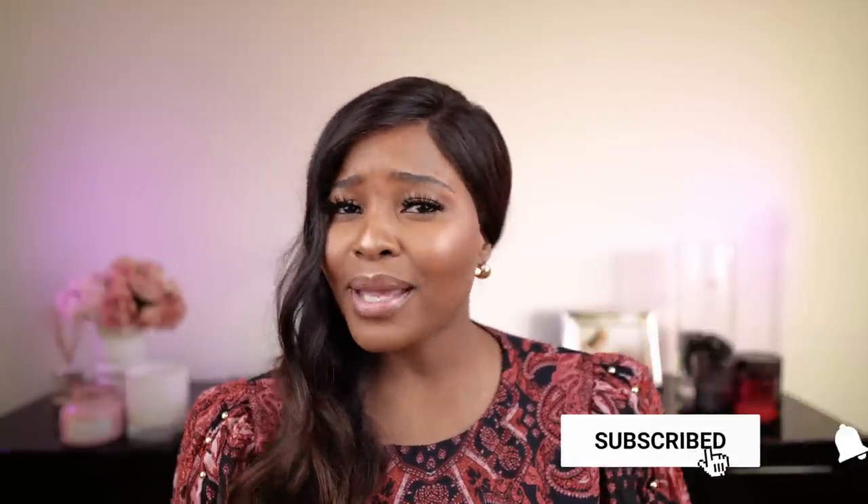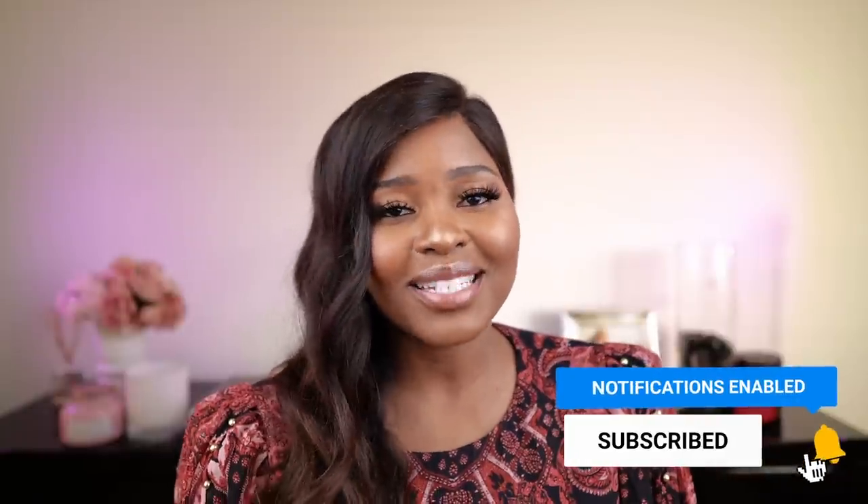Don't forget to subscribe and hit that notification bell down below so you get to know every time I upload a video. Until next time — bye!